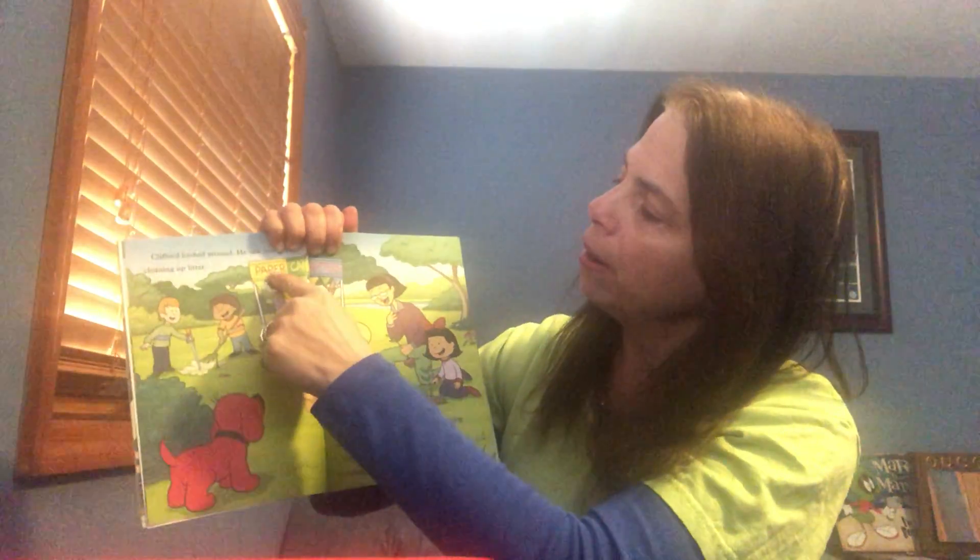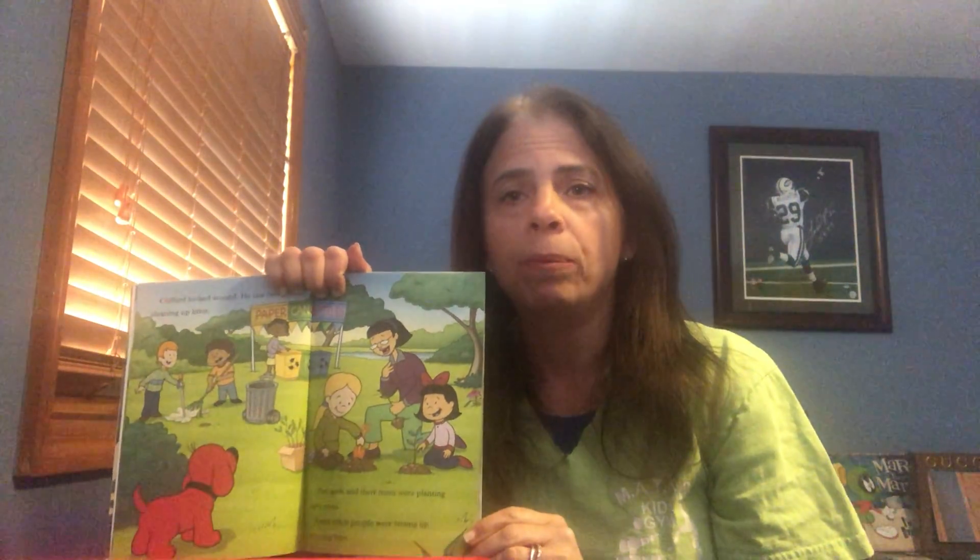Does anybody remember the important things that were going on in the story? Emily Elizabeth and her dad took Clifford out for a walk to the park, and they saw people cleaning up the litter on the floor and putting it into recycle bins — there's one for paper, cans, and plastics. So that's a way that we can help save our earth. And the other thing that happened was Nina and her mom brought Clifford some old toys of Jorge's, so instead of throwing them out, they were reusing them by giving them to Clifford.